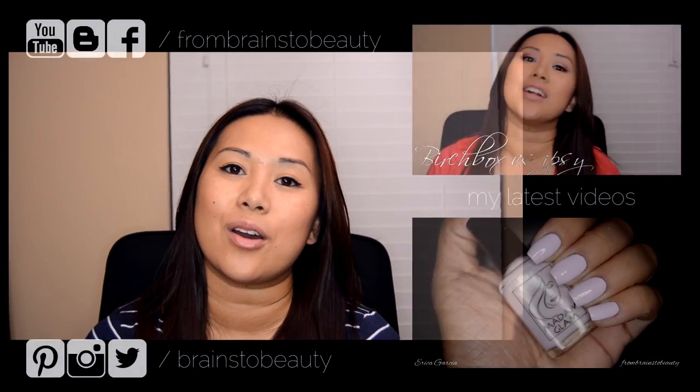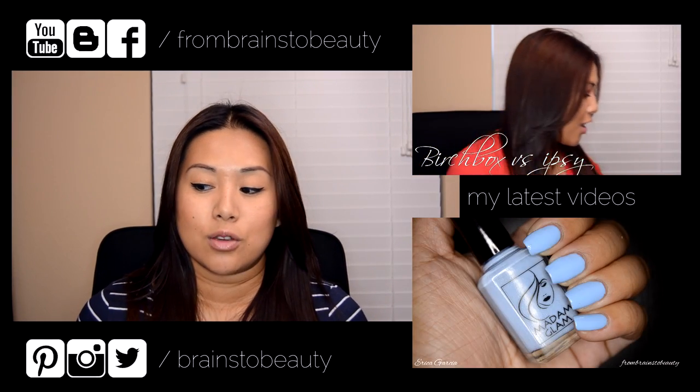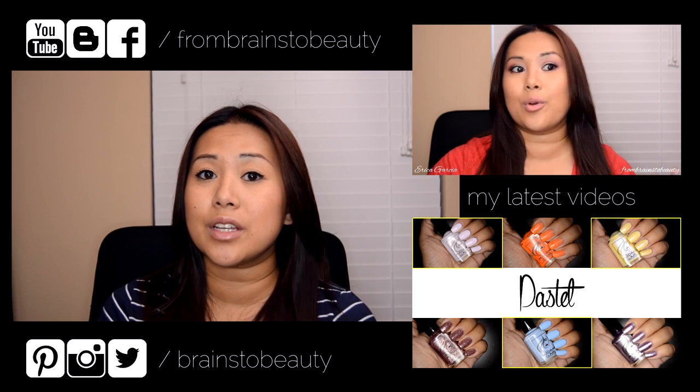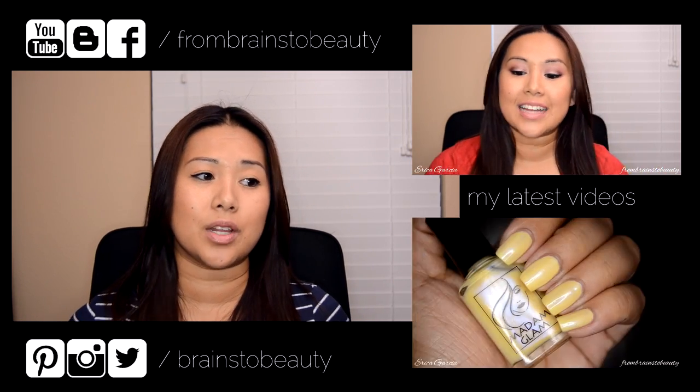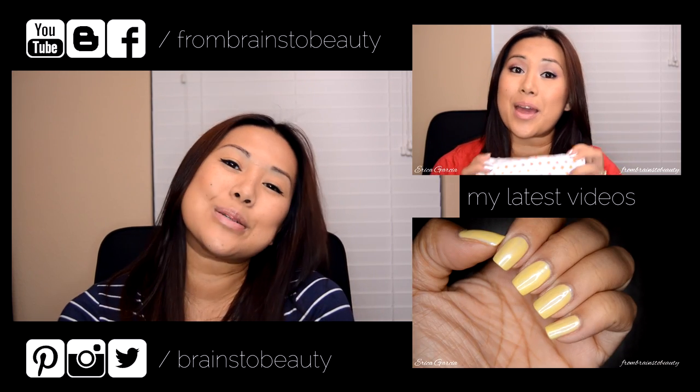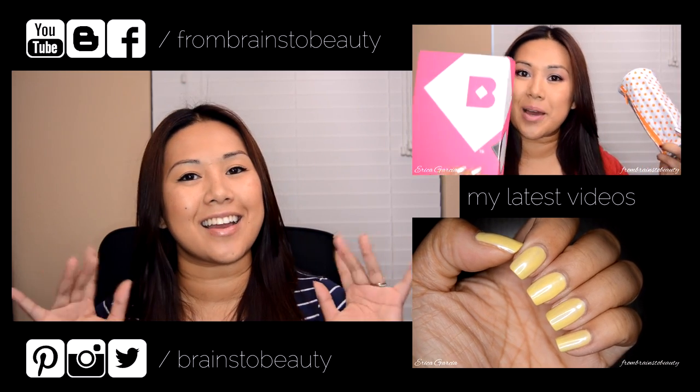So this video is officially 30 minutes long. Hopefully I managed to edit a lot of the craziness out so you guys aren't watching 30 minutes of crazy. That is it - thank you guys so much for watching. Make sure to follow me on Facebook, Twitter, and Instagram so that you can get notified when the blog post with links and the full list of products goes up, because normally I put up the video with no information and then I later update it. Make sure to thumbs up if you enjoy hauls so I'll continue to do them, and of course subscribe to see more videos from yours truly. This is Erica from Brains to Beauty.